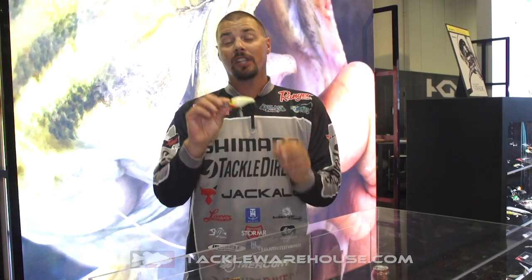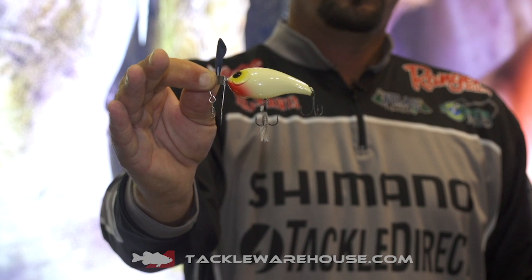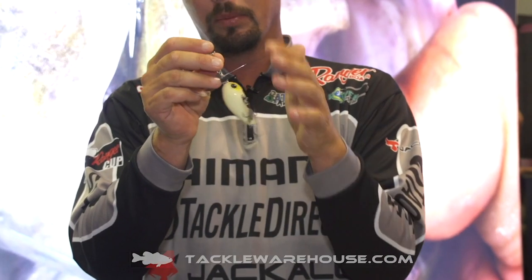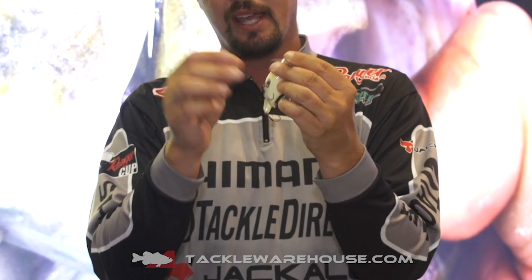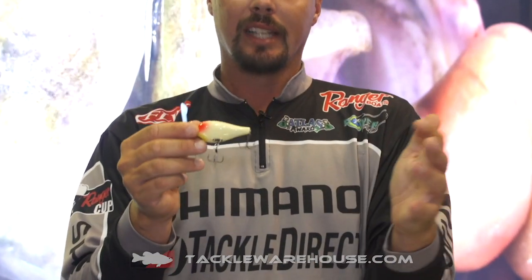Hey everybody, Alex Davis here at 2019 ICAST, checking out the Jackal Chopcut Jr. Everyone knows the Chopcut. This has the same features: the asymmetrical blade, the line tie with the swivel, so your line's not going to get wrapped in the blade. Rotating feather treble hook — great bait, comes in six colors.